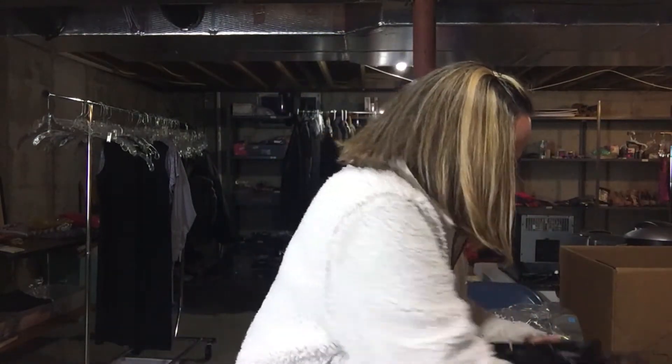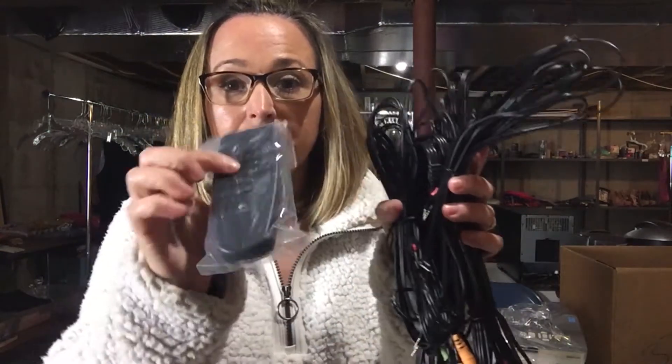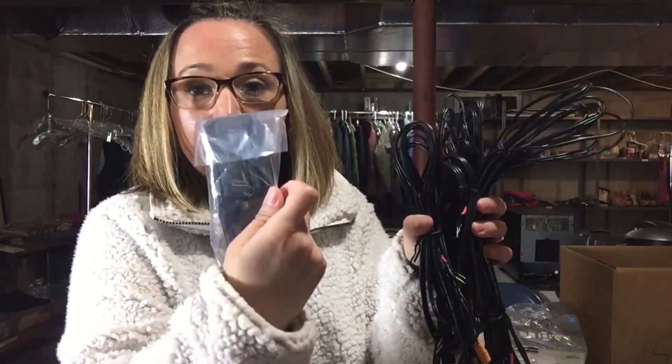There are two more speakers, so four or five total. Super cool. And then there's the wires, that remote - you know what, this looks pretty new. Like maybe they didn't even get a chance to use it. Here's the remote. Look at the back - it's in great shape.